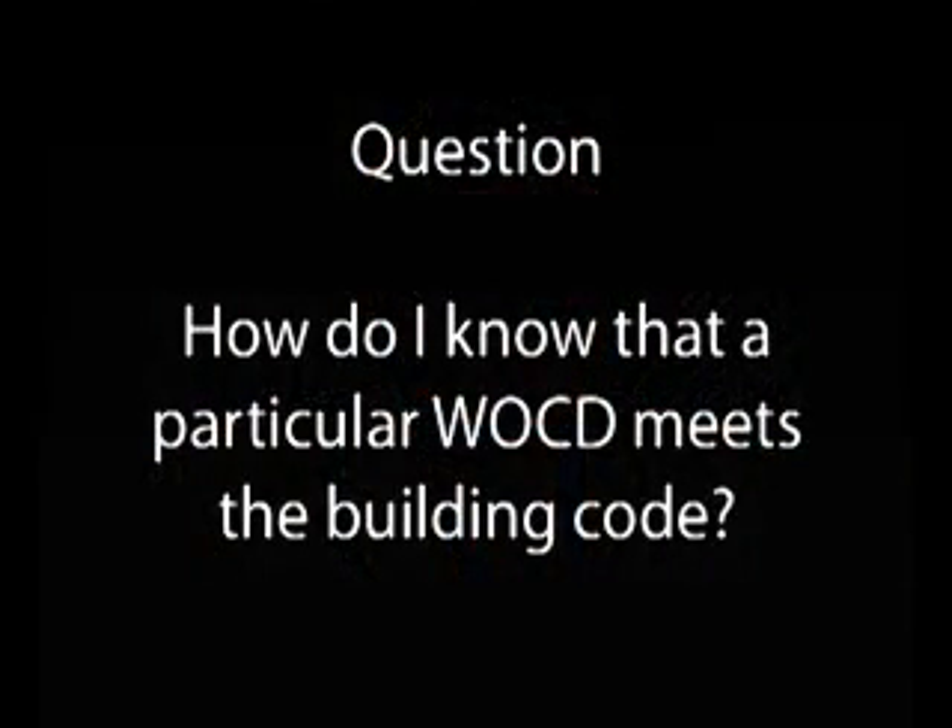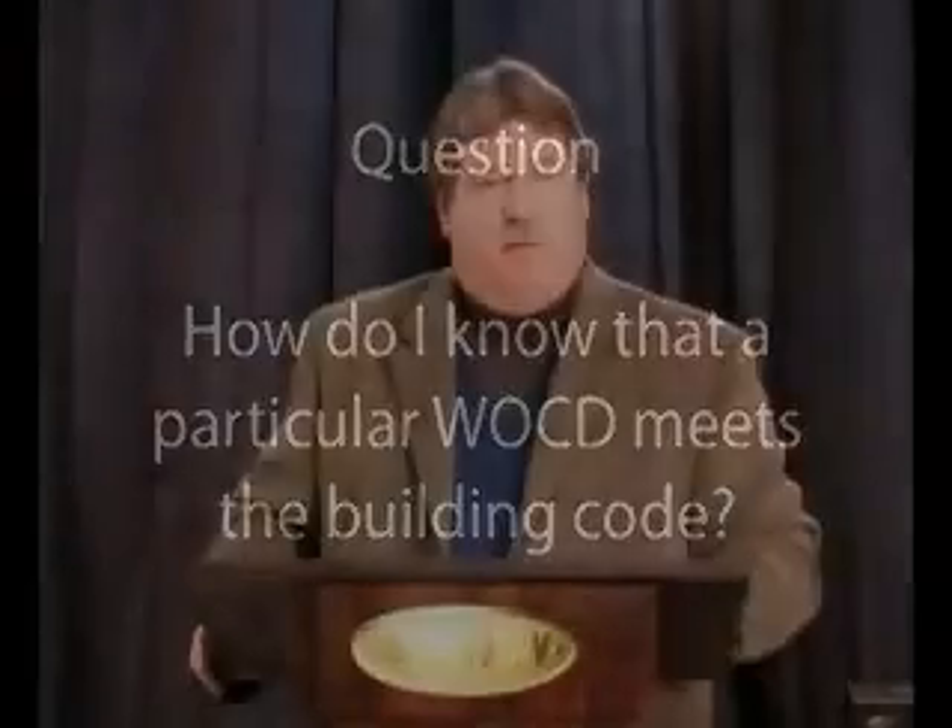The question from a code official is: how can he make sure that a particular window opening control device meets the code? The code requirement requires that the product demonstrate compliance with the standard. ASTM F2090 is a testing standard, so a code official should ask the manufacturer or provider to furnish a copy of the test report from an accredited laboratory. By using that test report, you'll be able to confirm that the product meets the ASTM F2090 standard.